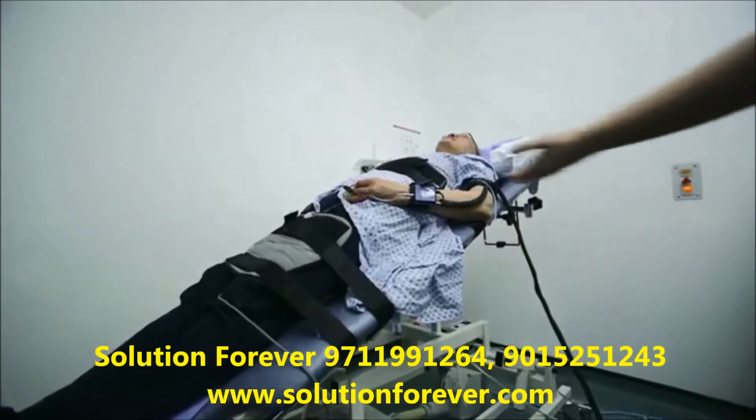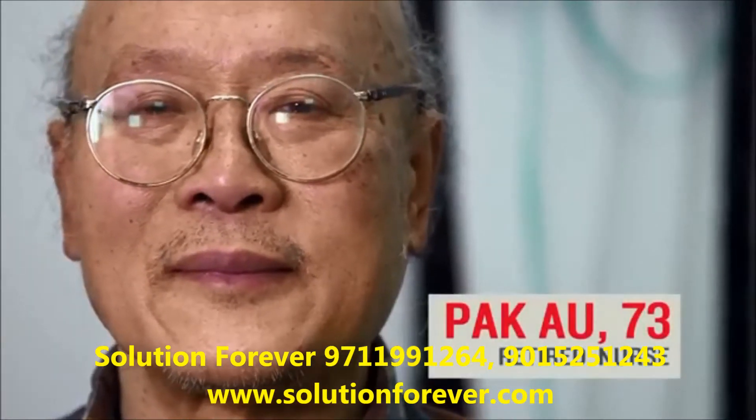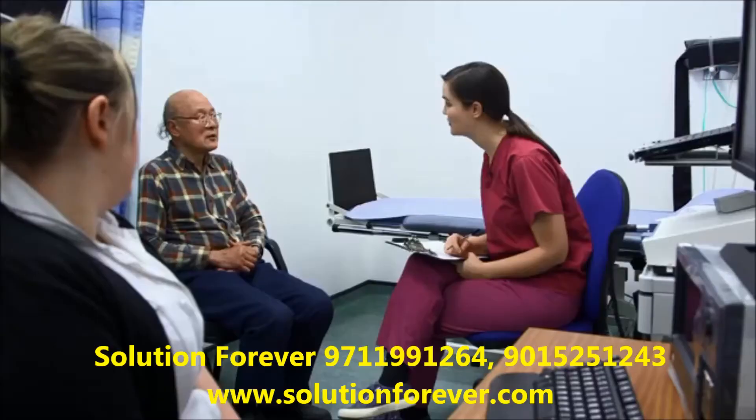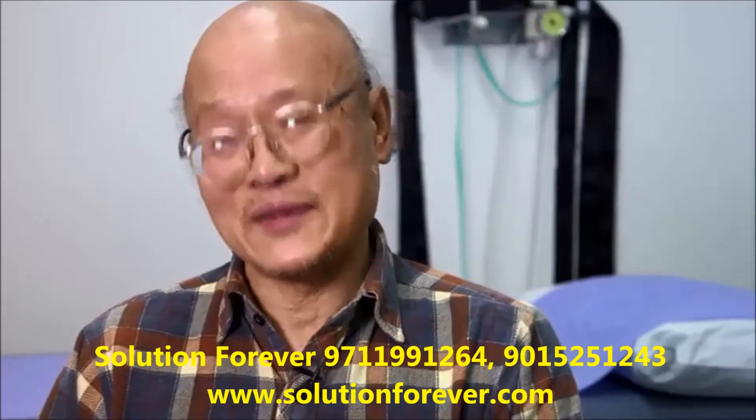What to expect if you are having a TILT test. My name is Park Owl. I live in Kingston. I'm 73 years old. I'm here because I have chest pains and blackouts.